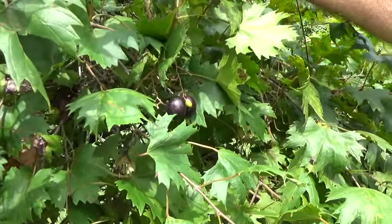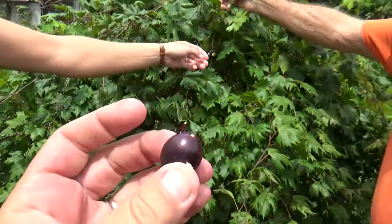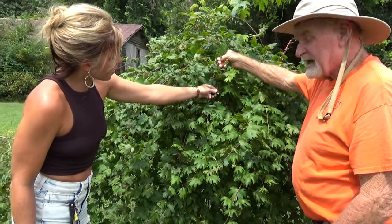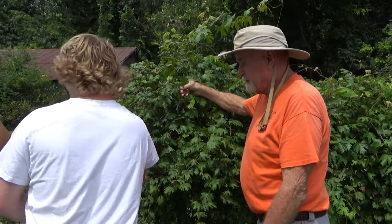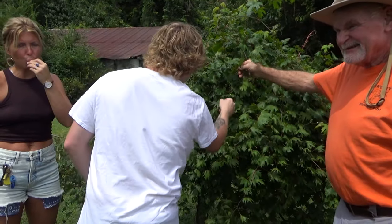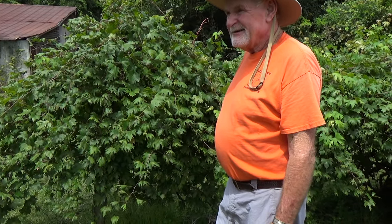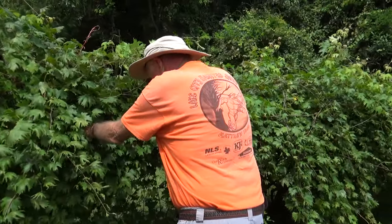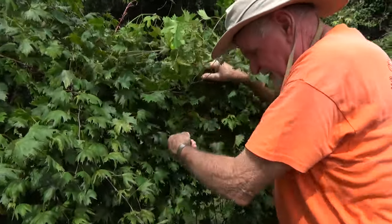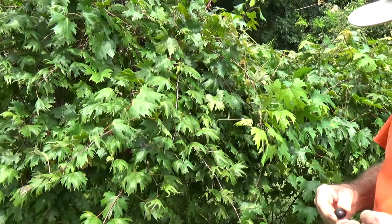Come get one, guys. As you've always heard all your life, the blacker the berry, the sweeter the juice — it's true. You ever had muscadines before? It's seedless — well, no, it's got a few seeds. I think the turkeys and possums and all that stuff love it too.